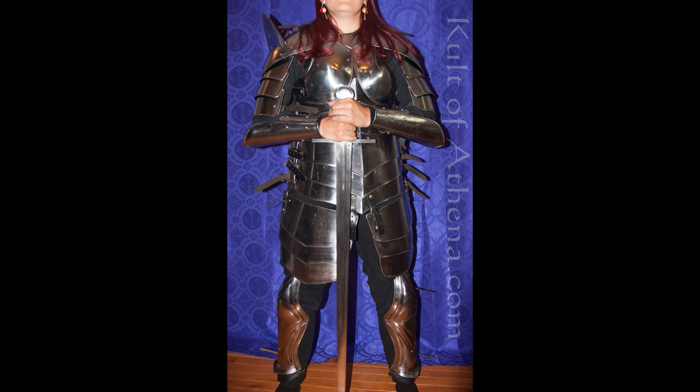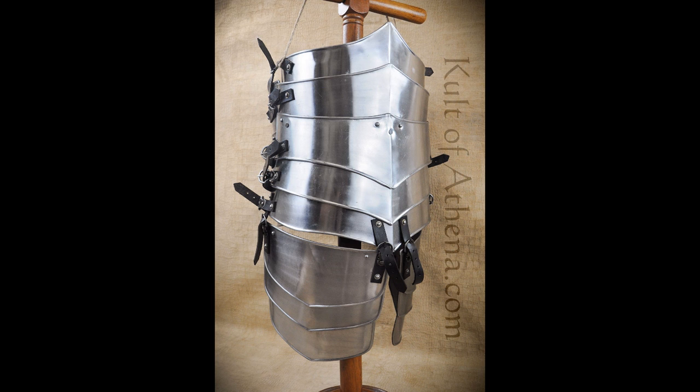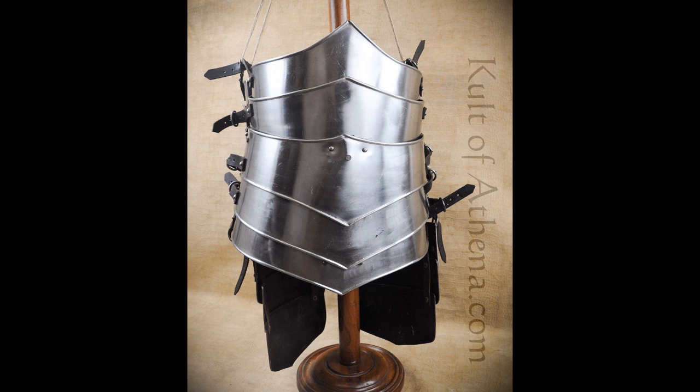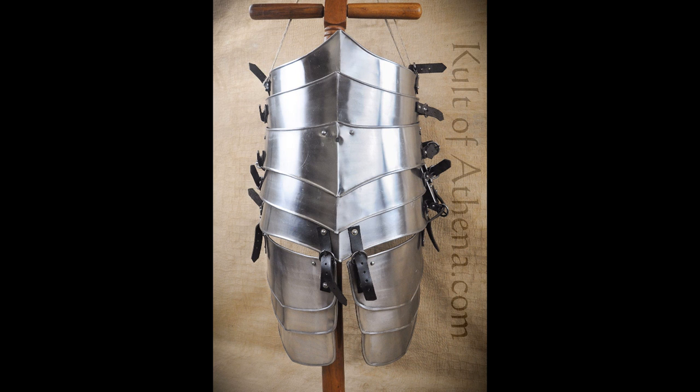Today we're going to take a look at what might actually be a first in terms of productionized armor sold online — a full set of women's armor. This was made by a company called Lord of Battles, an Indian company not too dissimilar from Windlass in terms of selling medieval themed items. Their armor is designed to be a one-size-fits-all, not a custom fitted item, made for mass production. We'll take a quick look at the armor itself.